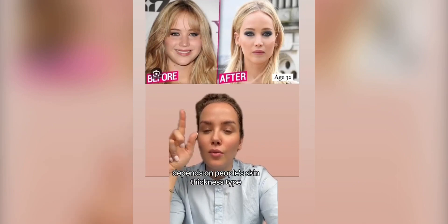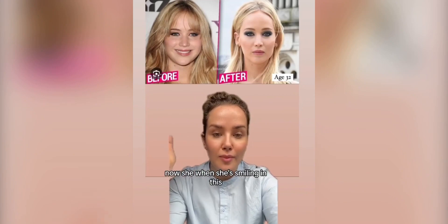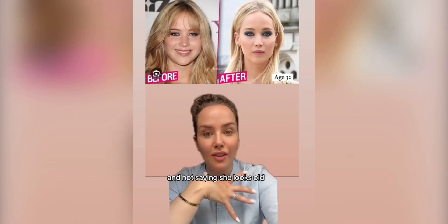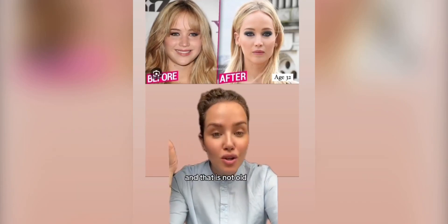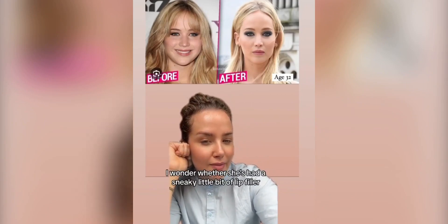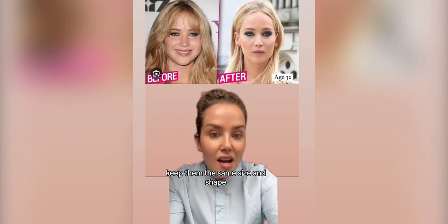The one thing I want you to draw your attention to is her lips. When she's smiling, that will thin out the lip volume — however, they look good in both. I would have expected, as we've aged — and I'm not saying she looks old, she's 32 and that is not old — you lose lip volume. I wonder whether she's had a sneaky little bit of lip filler, just to rehydrate the lips and keep them the same size and shape.